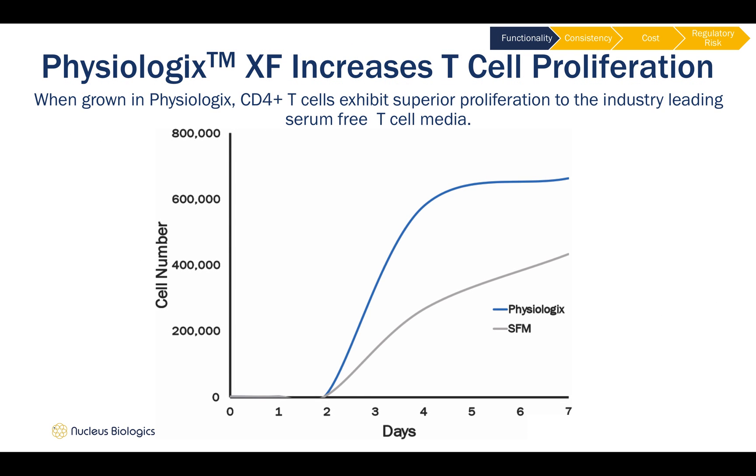In this slide, we show data of CD4-positive T-cells being grown in an industry-leading off-the-shelf serum-free media formulation, alongside Physiologics and RPMI 1640.